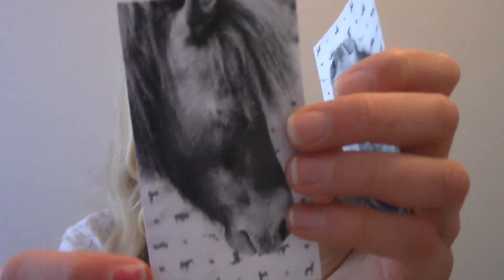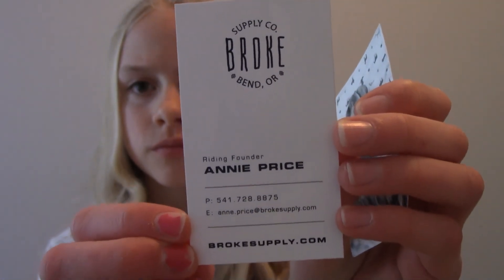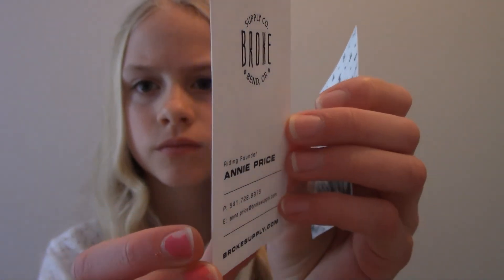This is what their business cards look like. Lastly, I would like to thank Annie from The Broke Supply Company for sending me all four hats as a Christmas gift for me and my sister. I absolutely love them and I cannot wait to wear them at the barn. Thank you.